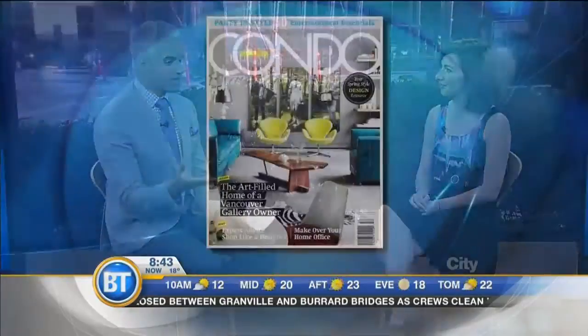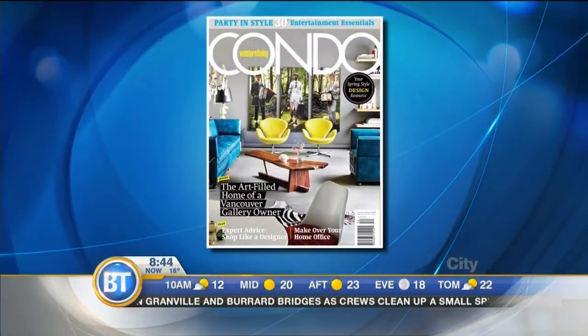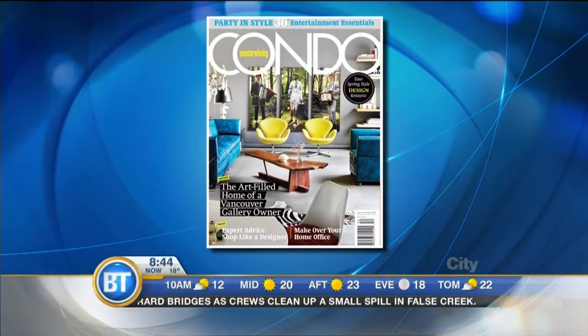We're back here. Stacey McLaughlin, editor of Western Living Condo Magazine, joining us. Nice to see you again. Nice to see you. Renos this summer — I mean, you get into the season, sun is shining, you've got some great ideas here in the magazine, and we're talking about how to inject that splash of colour into the home.